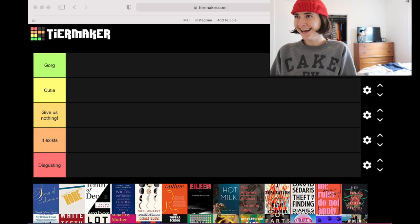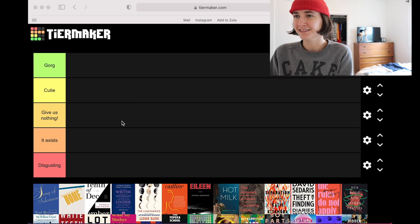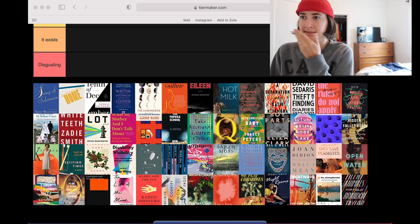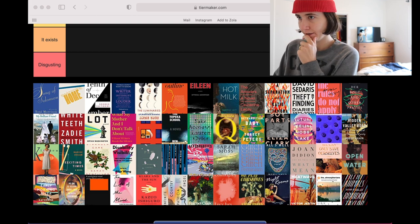This has nothing to do with the content of the books — we're doing aesthetics only, judging books by their covers. I'm doing a screen record for the first time so I'm kind of scared. I've read 53 books this year which feels pretty good.